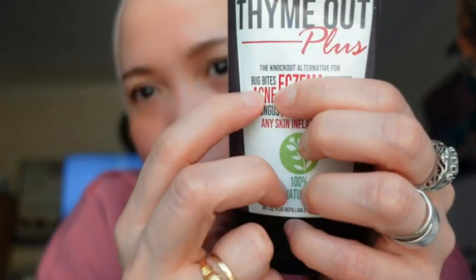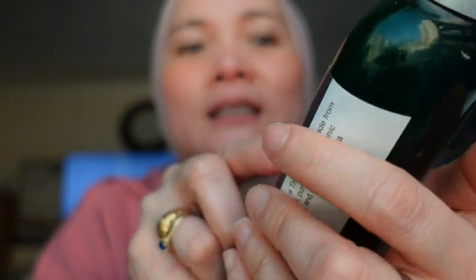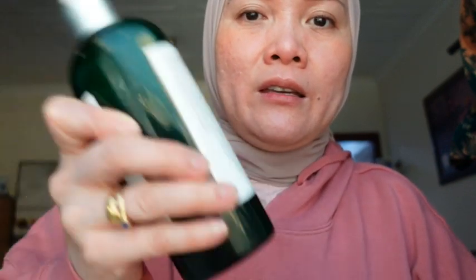It says here: 'The knockout alternative for bug bites.' If you have bug bites, eczema, dermatitis, acne, cold sores, pet rashes, fungus, psoriasis, poison ivy, or any skin inflammation — it really works and it's 100% natural. The ingredients are a thyme tincture made from organic thyme, purified water, organic grain alcohol, and organic aloe vera. The product is from the USA. You have to shake it before use.